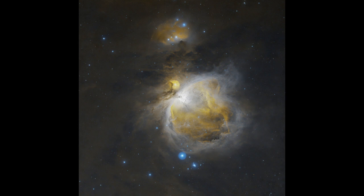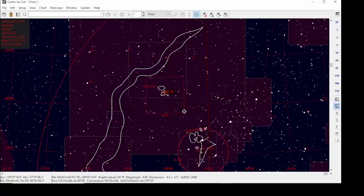M42 is really easy and you can see it visually from a reasonably dark sky with your own eyes. With binoculars it looks like a green patch, and it really comes into its own with a small telescope. You can see the Trapezium in the center — that's what a lot of people go to see, it's like a little box of stars.